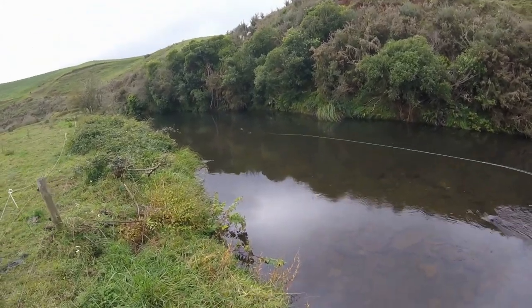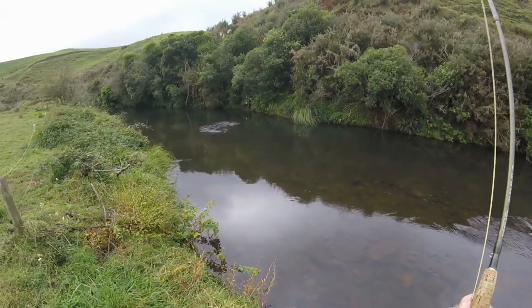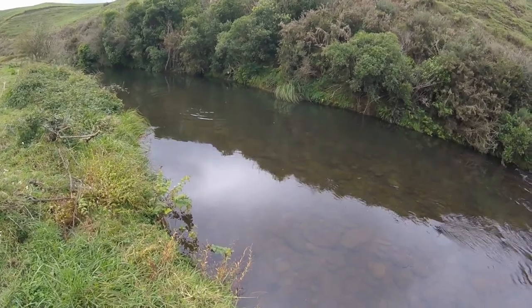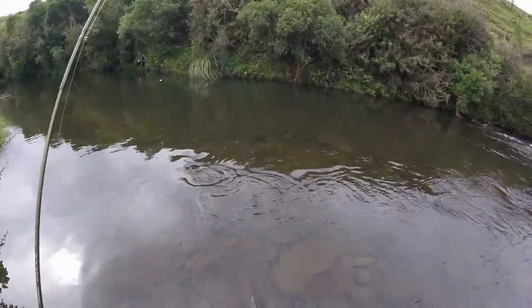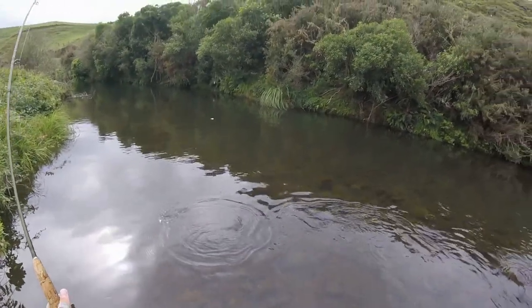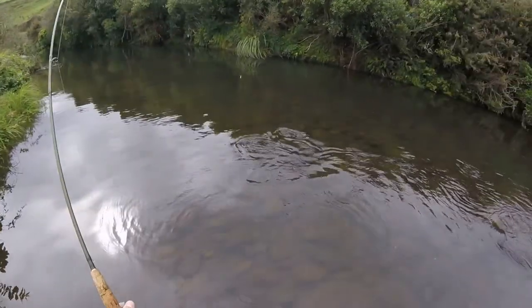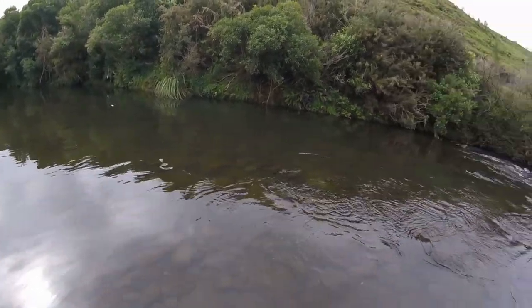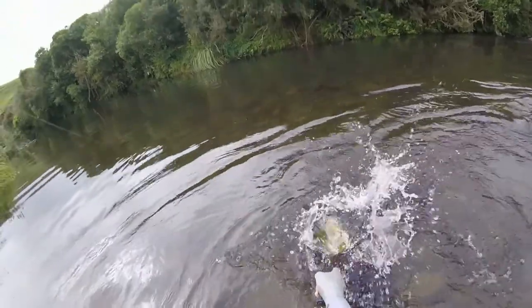Really nice brown — oh, it's a much better fish than I thought. Very nice brown, very very nice brown. I don't want to net him too prematurely, but if he's going to go down there I have to try and stop him because he'll get me in that. One cast, one fish!